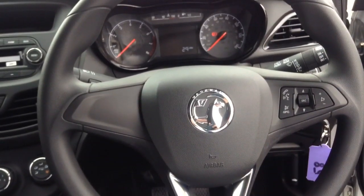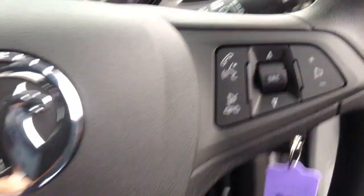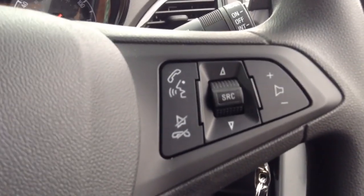Moving to the steering wheel now, as you can see on the right there are audio controls and telephone controls. Moving over to the door card, there are the front electric windows.